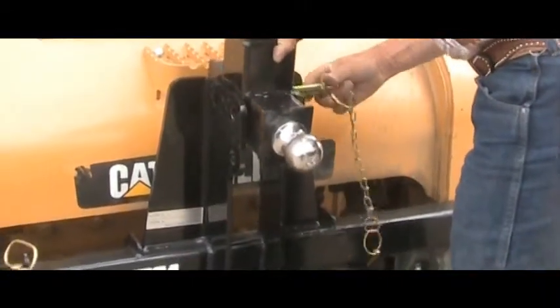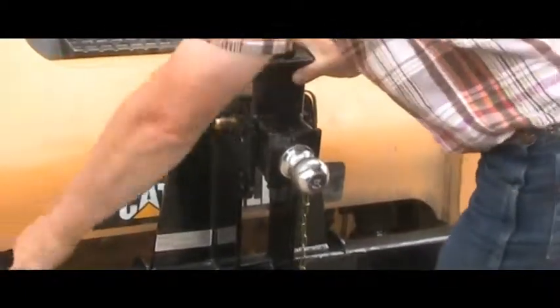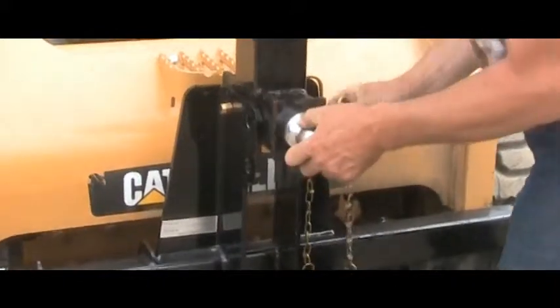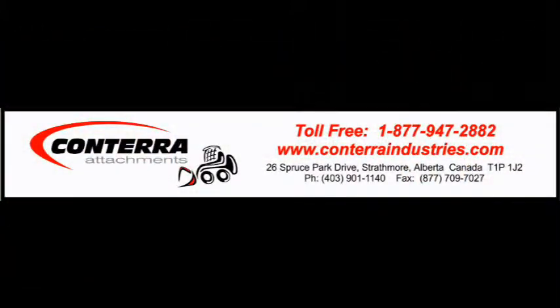Check out the Universal Trailer Hitch Adapter and other premium quality Conterra attachments at conterraindustries.com or call us at 1-877-947-2882. Come visit our sales office located in Strathmore, 20 minutes east of Calgary on the number 1. Conterra Industries — we'll hook you up!